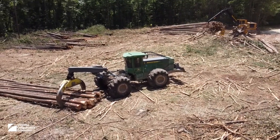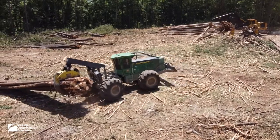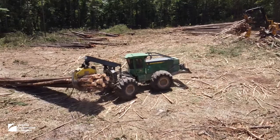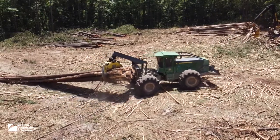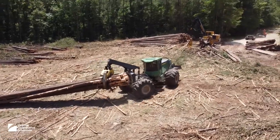A skidder is another common piece of equipment on most logging jobs in Virginia. This grapple skidder grabs the trees, lifts one end off the ground, and drags them via the skid roads back to the log deck where they are further processed.